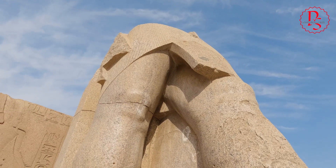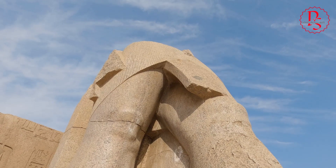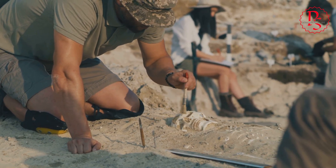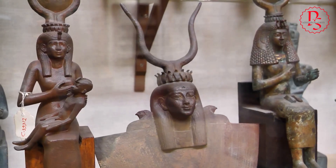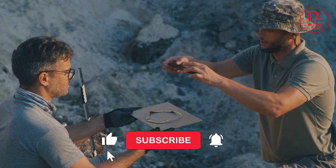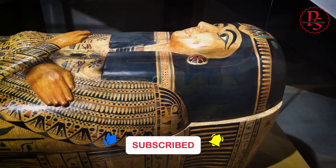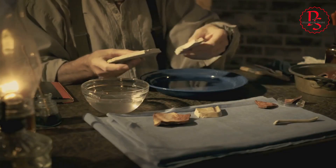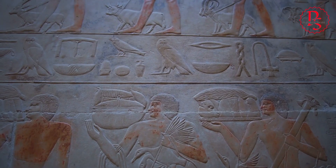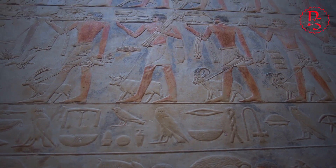To understand the advanced stone cutting techniques of ancient Egypt, we turn to the meticulous work of Sir William Matthew Flinders Petrie, a pioneering figure in Egyptology. Renowned for his meticulous excavations and groundbreaking research, Petrie left behind a legacy that continues to shape our understanding of this ancient civilization. He meticulously documented and analyzed tools, pottery shards, and other artifacts, believing they held valuable clues to ancient Egyptian life and technology. His documentation and analysis of these tools provide valuable insights into the technological capabilities of the ancient Egyptians.